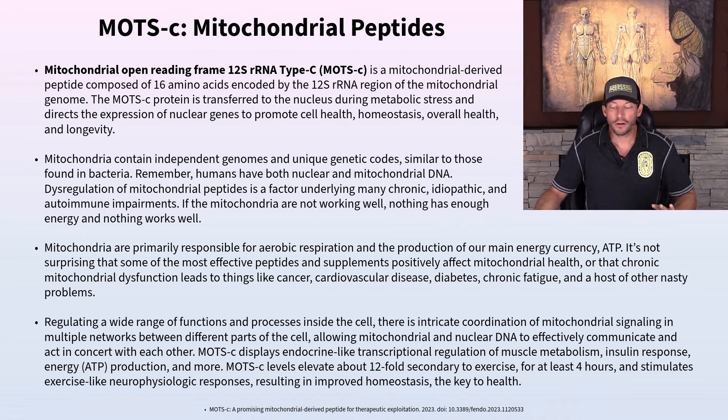Mitochondrial dysfunction is one of the underlying things you see in cancer patients, cardiovascular disease patients — the leading killer in the United States — as well as diabetes, chronic fatigue, and a bunch of other nasty conditions.